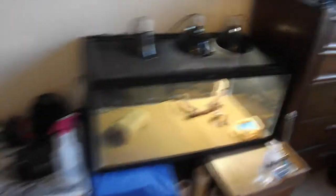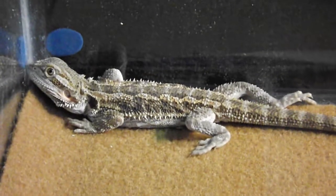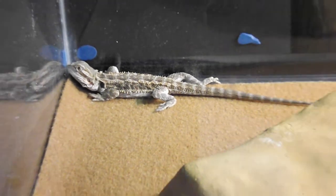Next, I have my bearded dragon. She's a pastel tiger crossed with a citrus. There she is. She's nine inches long. She's extremely a butthead — she's really aggressive right now and I'm not too sure why.